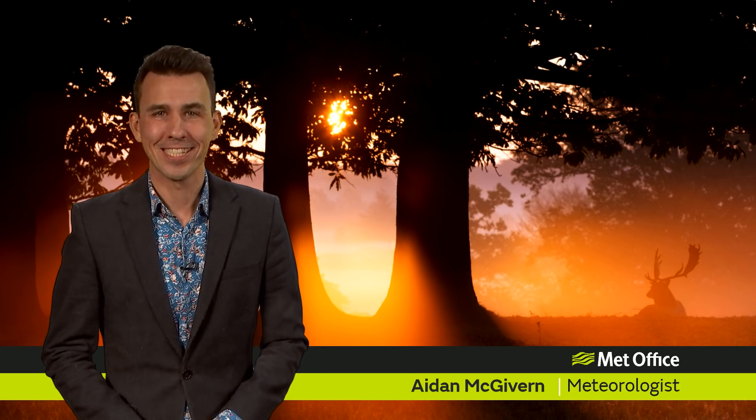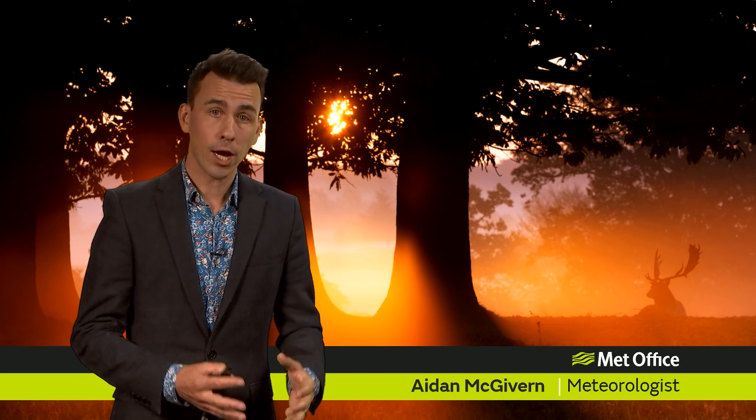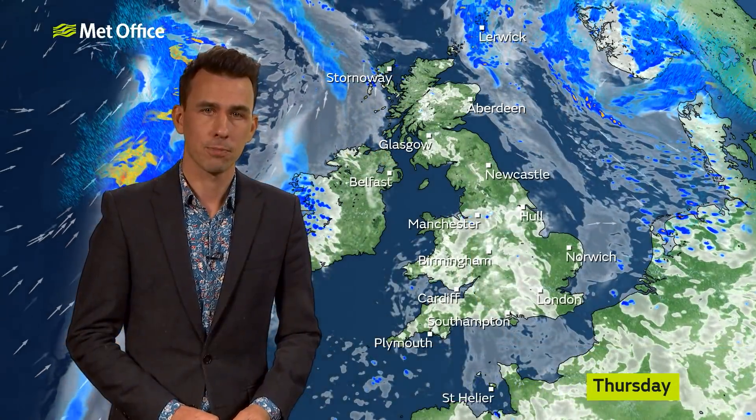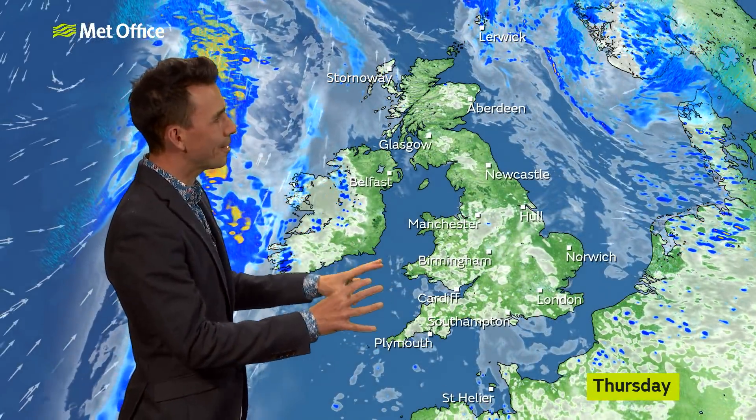Hello and welcome to the Met Office 10-day trend. We're halfway through September and despite some wet weather in eastern England on Tuesday, the UK as a whole has been drier than average and much warmer than average for the first half of September. And that theme continues for the first day of this forecast.